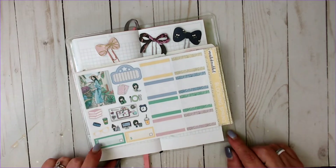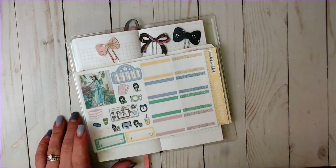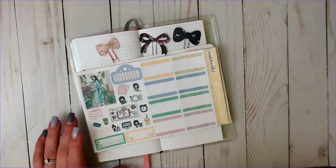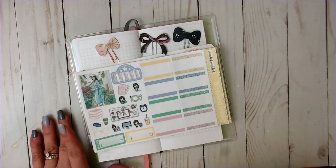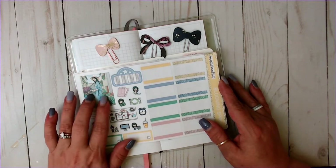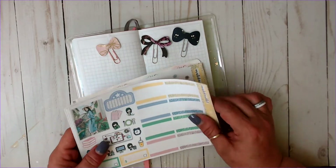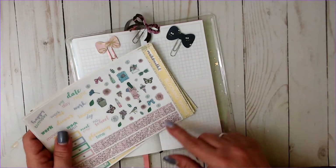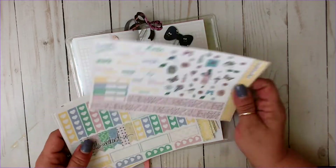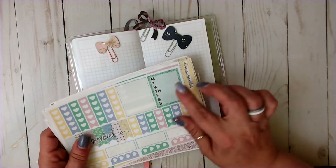This week I'm going to be using a leftover kit from I'm a Sticker Addict. This kit was her Blooming Spring and I thought it would be perfect to use this week. I've got a full box here which will be my theme sticker. I've got all of this, some bottom washi, some scripts and deco, some standalone checklists, and a habit tracker.